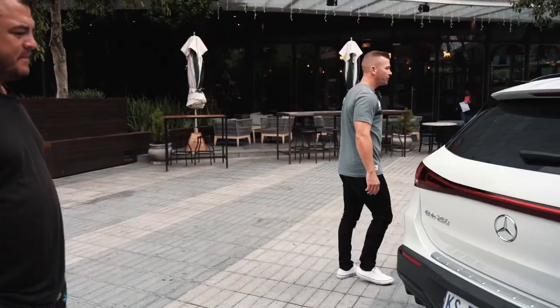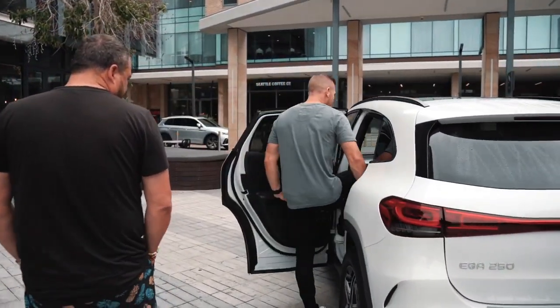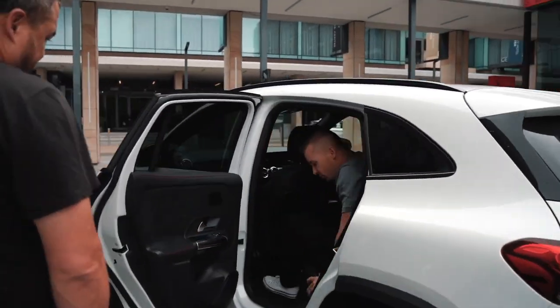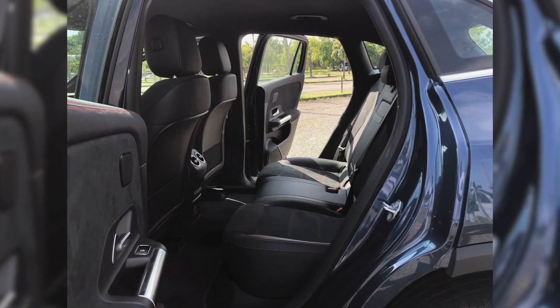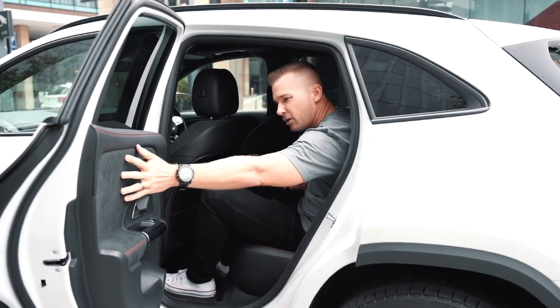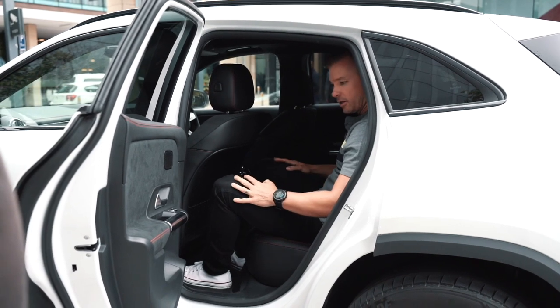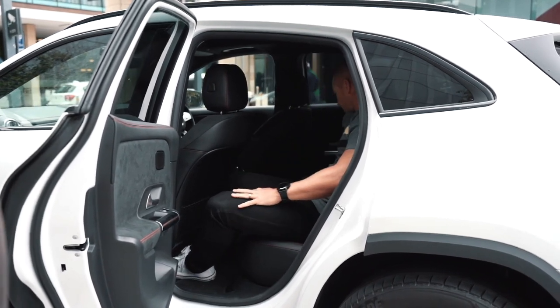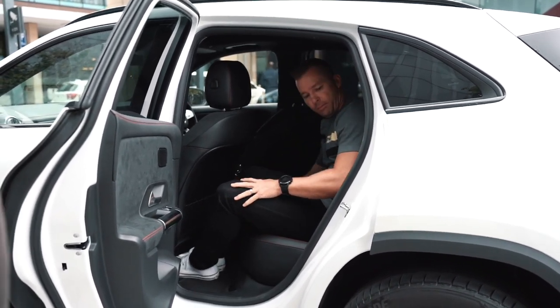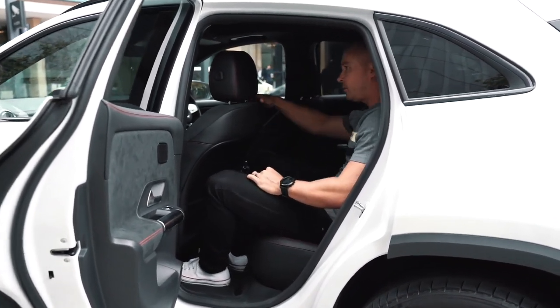If we take a look at the interior, it's not too bad when it comes to leg room. Because the floor has been lifted, you can see quite a lot of space underneath. They've got really nice Alcantara suede in the car, which I really like. Some nice features include the air ducts and a USB port at the back — overall quite comfortable with a lot of leg room.